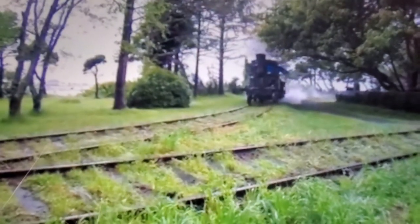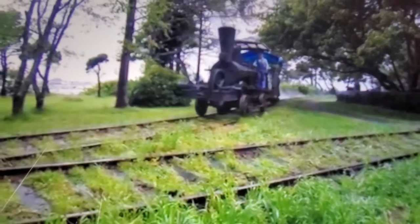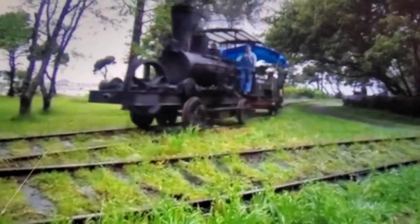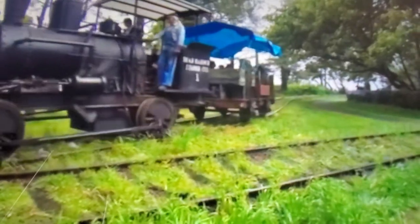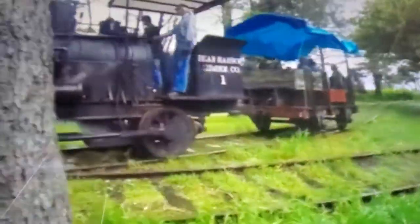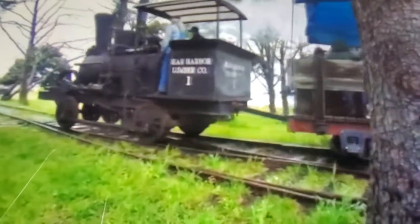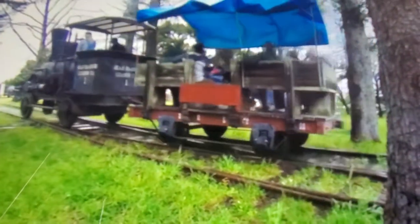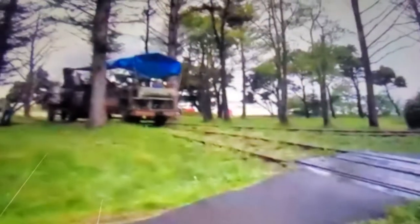Here comes Dash. Look at the wheels on the train. There goes Dash. I love that train so much.